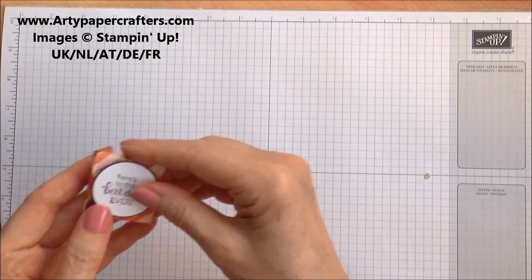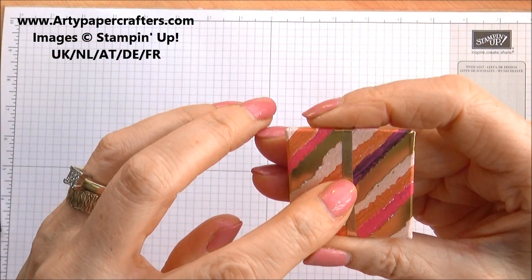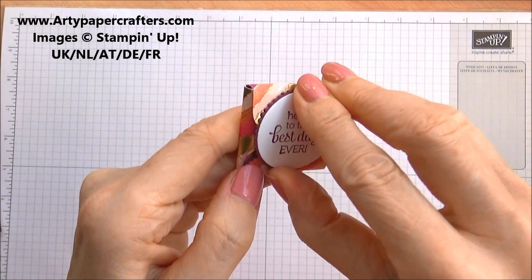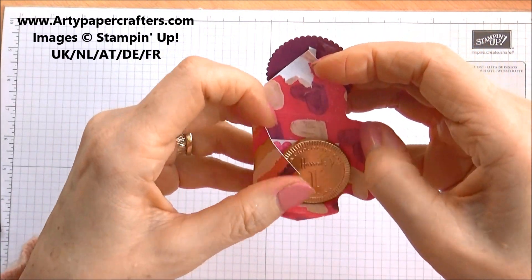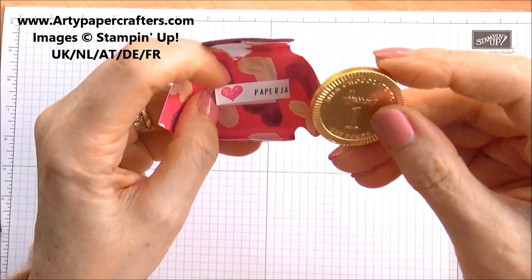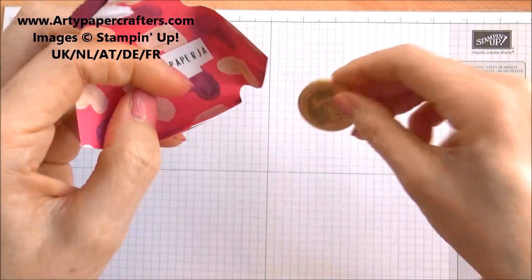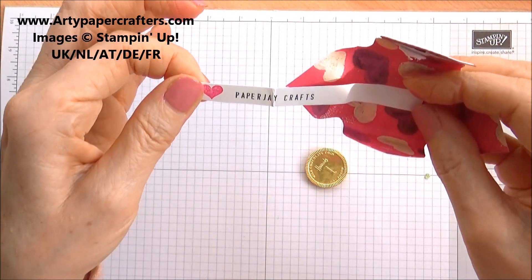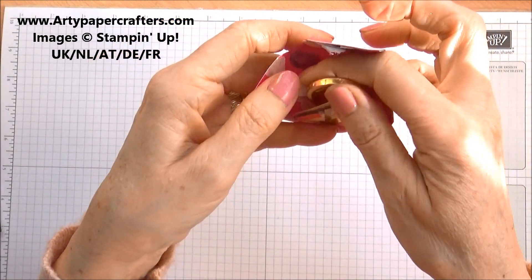The next one is a little — I think this is an envelope punchboard project. 'Here's to the best day ever.' And when you open it, it has a chocolate coin, and the chocolate coin comes from Harrods! And inside she is Paper J Crafts. Love that. Didn't know you could get chocolate coins from Harrods!